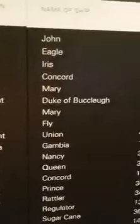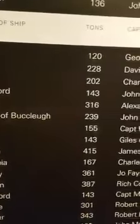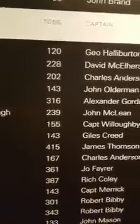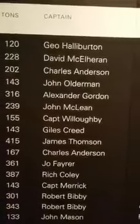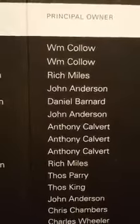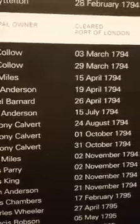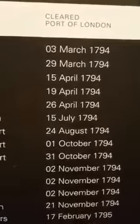Here's another one that says the name of ship was John. The tons of the ship was 120 tons. The captain was named Gio Halliburton — Halliburton. And the principal owner is William Callow. It cleared the port of London, came through London on March 3rd, 1794.